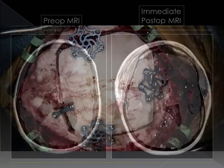Postoperatively, the patient was neurologically intact without any memory deficits. Hydrocephalus resolved without shunting. Postoperative MRI demonstrated no evidence of residual tumor.